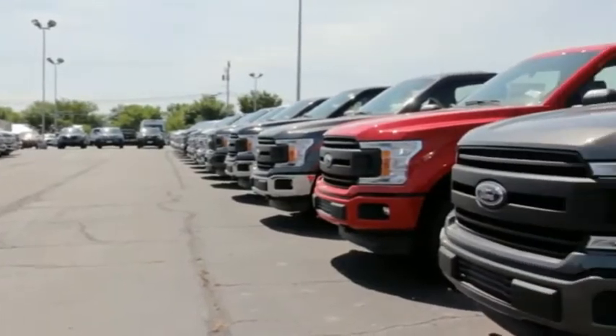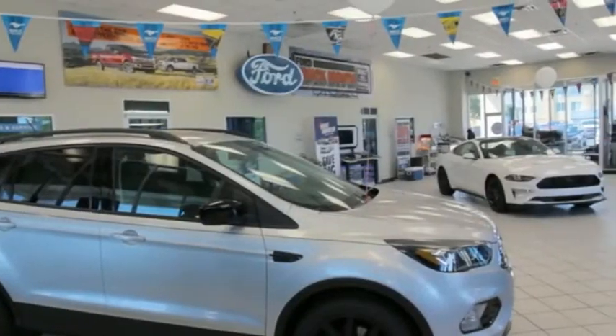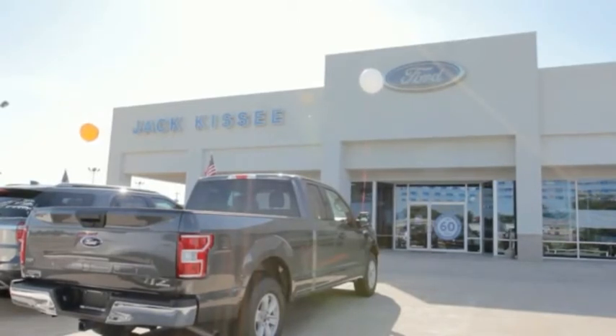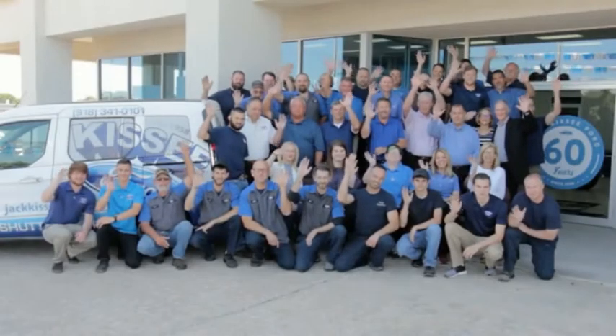For all of our customers, I want to say thank you. To those who have never tried us, I invite you to come see Cassie Ford and experience our sales and ownership process. I think you will enjoy the difference. Thank you.